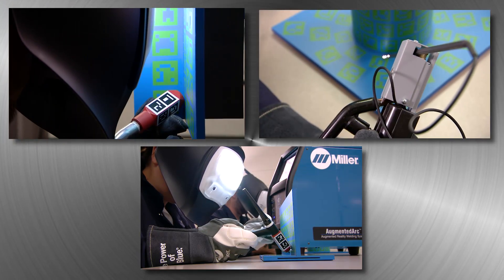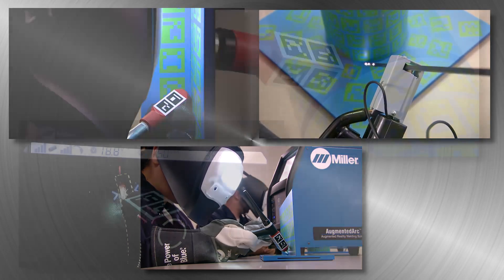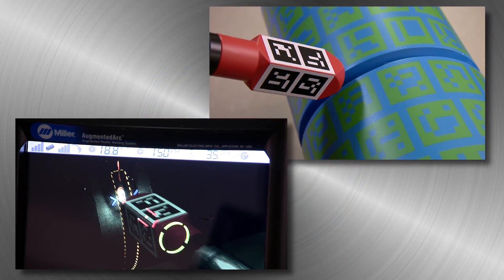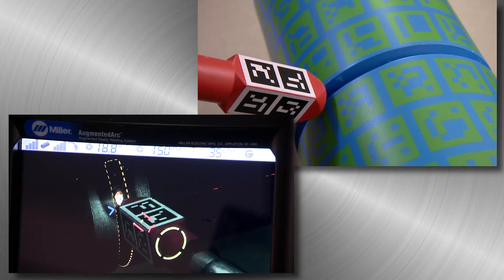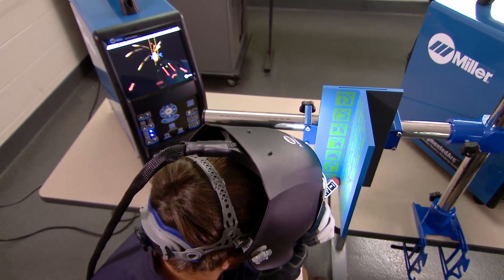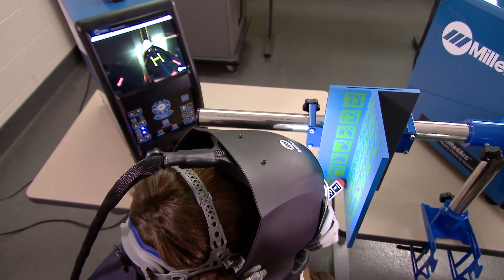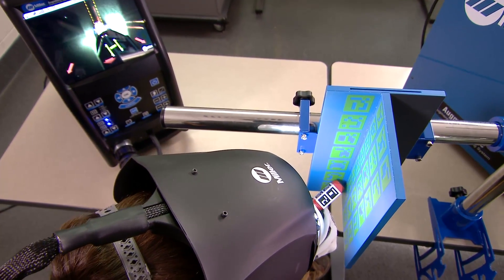In addition to MIG, Augmented Arc simulates flux core, stick, and TIG welding. Students practice all the common joint types, including pipe, in all positions. From initial techniques to the most advanced levels, welding students gain process knowledge and valuable experience safely, without consuming wire, gas, and coupons.